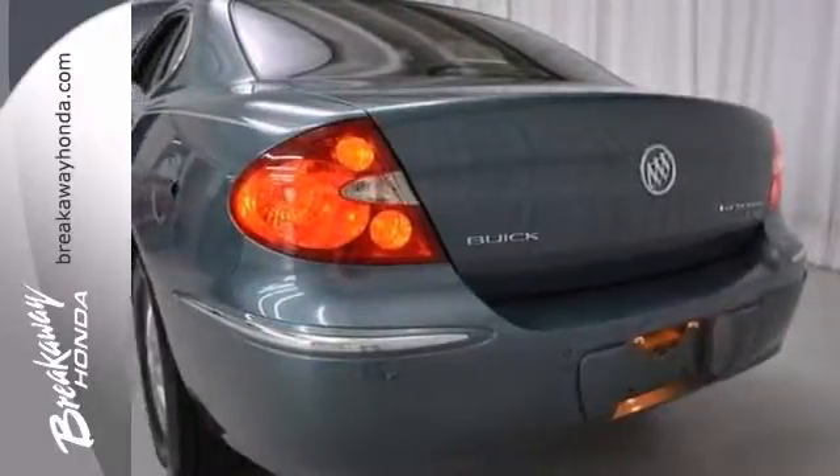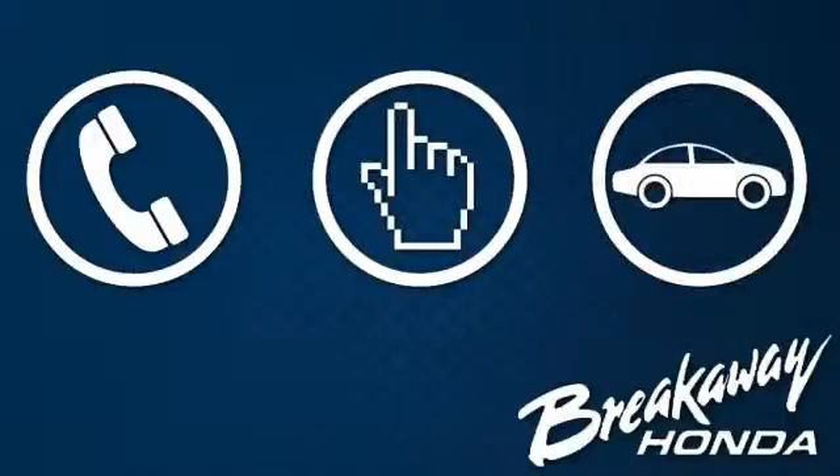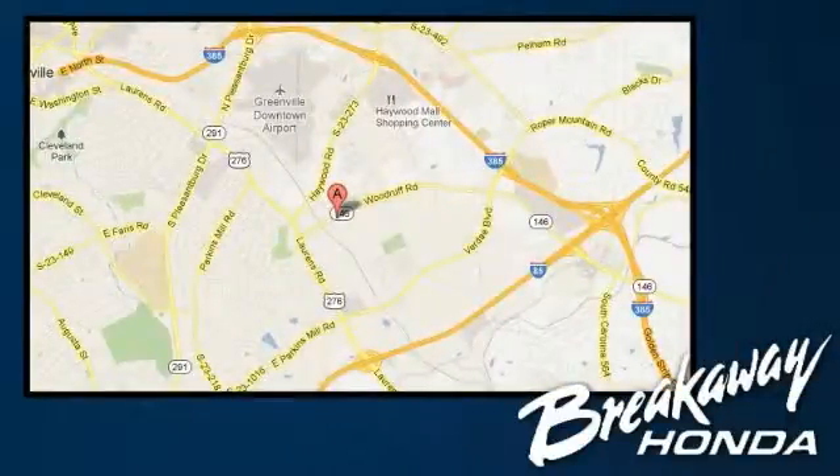We'd love to have you take it for a test drive. Call, click, or stop in today. We're conveniently located at 330 Woodruff Road in Greenville, South Carolina.